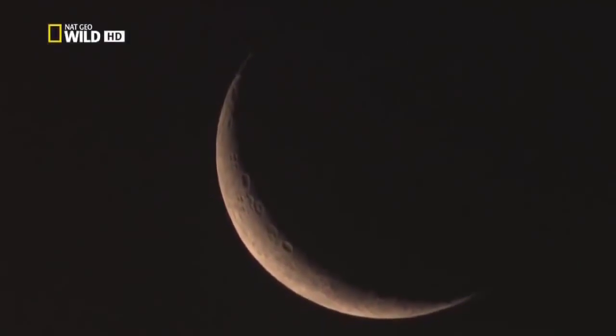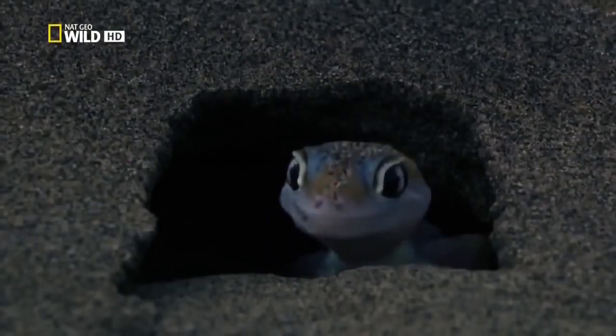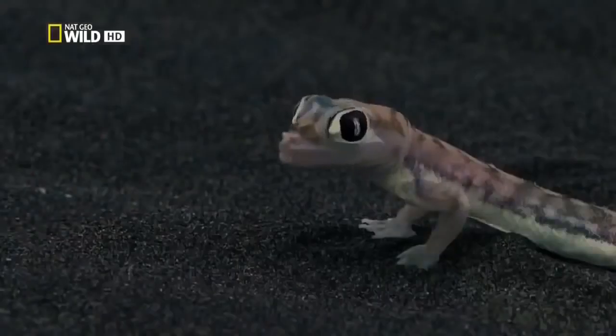While many of the inhabitants of the valley spend the night hours asleep, this is the time of the real desert dwellers. The Namib sand gecko is only active at night. In the darkness, the little predator looks for crickets and spiders. Like a frog's, its toes are webbed. This enables the lizard to seemingly fly across the dunes without sinking into the sand.